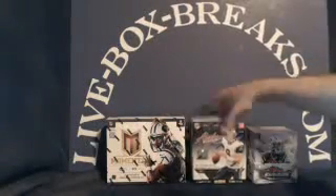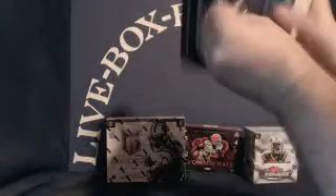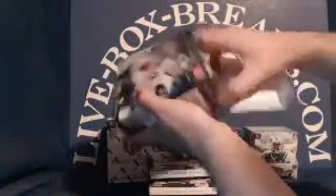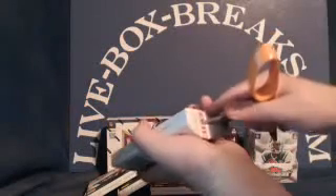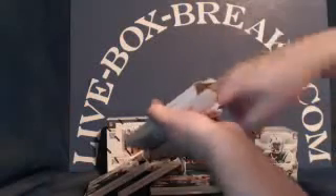We'll start off with the 2011 Absolute Memorabilia. It's going to be four mini-boxes, four cards per mini-box with a one-hit. And here we go — good luck, everybody.